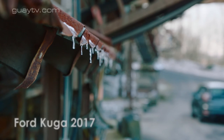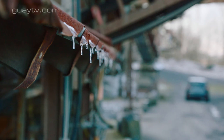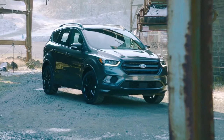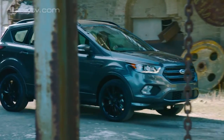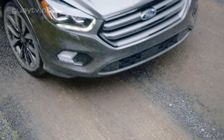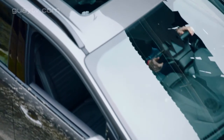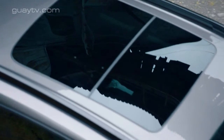El Ford Kuga 2017 es el reemplazo del Kuga 2013. En esencia, es el mismo vehículo y constituyen la segunda generación de este todoterreno. Las diferencias de aspecto son mínimas, pero el Kuga 2017 está disponible con la terminación Vignale. Tiene más equipamiento y puede pedirse con un nuevo motor diésel de 120 caballos.